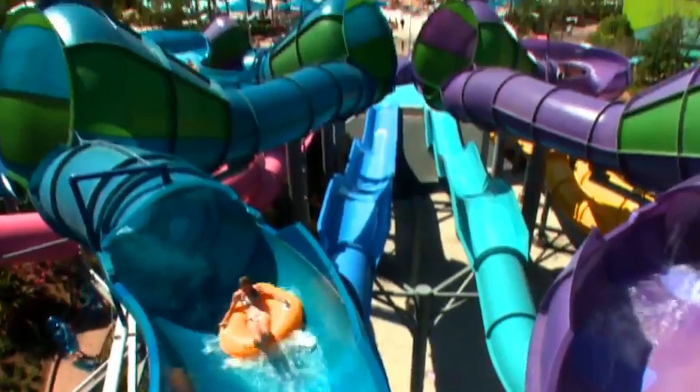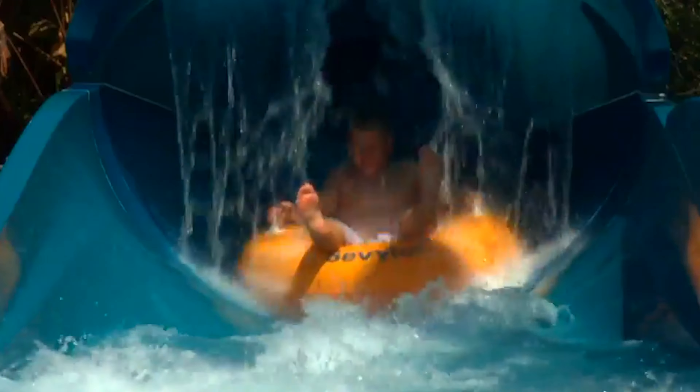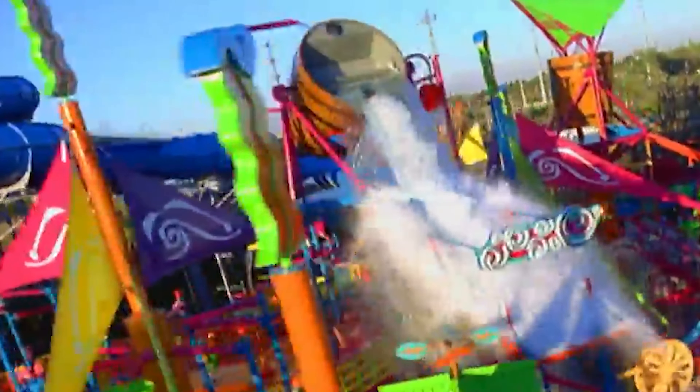Aquanica Orlando is a water park located in Orlando, Florida, and is owned by SeaWorld Parks and Entertainment. It's known for its thrilling water slides, family-friendly attractions, and beautiful scenery.